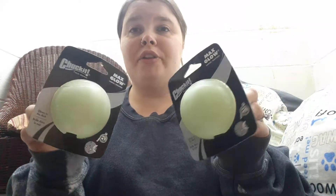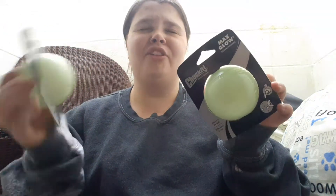I got a deal on these glow-in-the-dark balls. If you get one, you get the other free or get the other half off or something like that. So I got him two balls that glow in the dark.